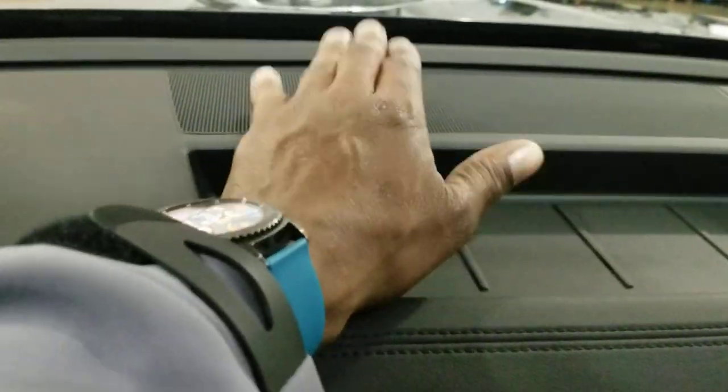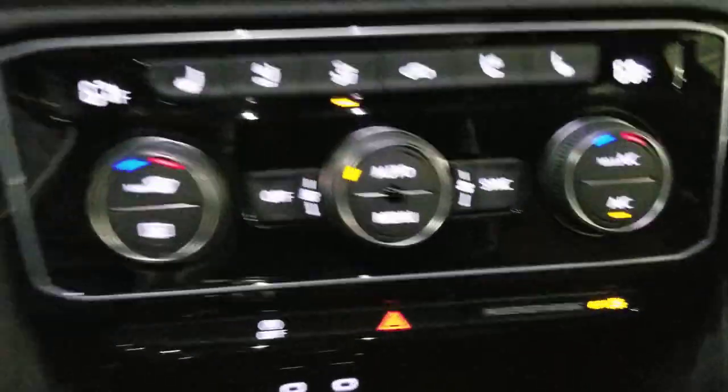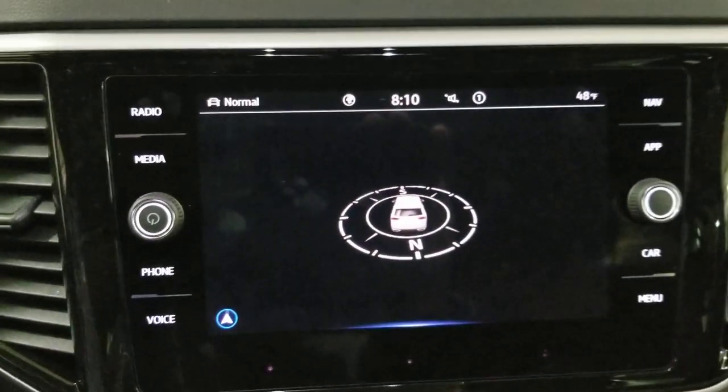I like these seats a lot. These are heated and ventilated — heavily perforated because it's leather. The big change this year: in the glove box, no CD player, no SD card reader. Although you do have these little SD card holder slots right here, you do not have an SD card reader. The storage is still there, and there's an extra speaker up here in the SEL Premium because you have the Fender audio.